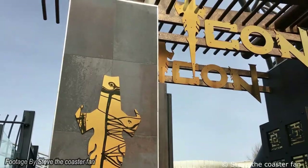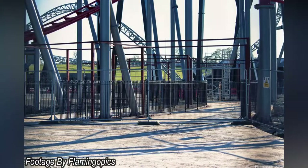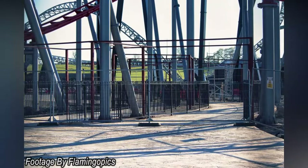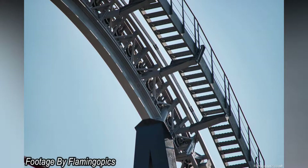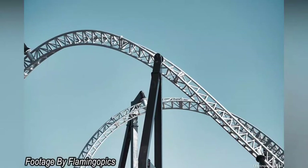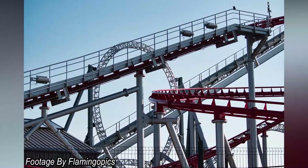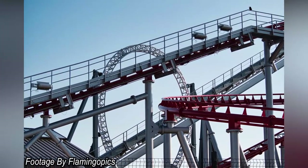Talking of Icon, doesn't this entrance area just remind you of Icon at Blackpool Pleasure Beach? It really gives off those Icon vibes with the black and grey colour scheme. We're going to get some cracking views when in the queue line — by the looks of things it's going to be under the coaster, and watching it fly past is honestly going to be amazing. Some really good interaction there, and it's going to be brilliant for getting some off-ride footage.